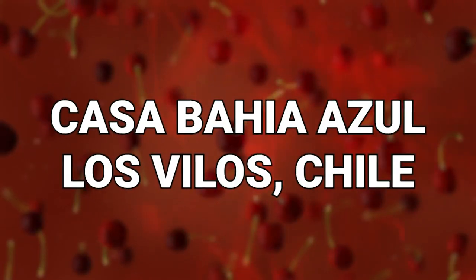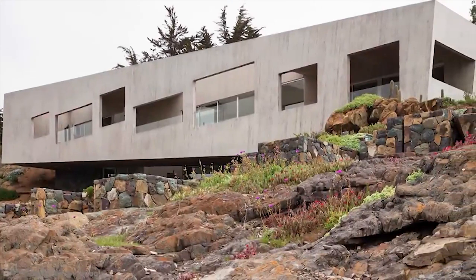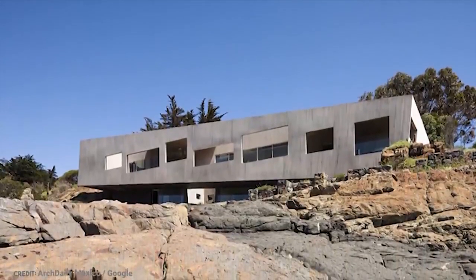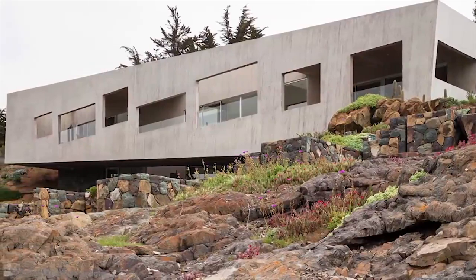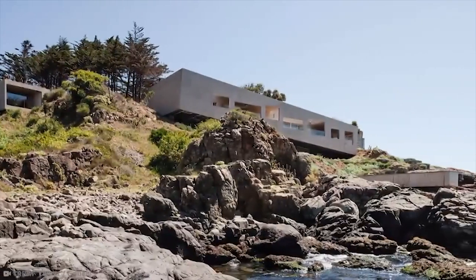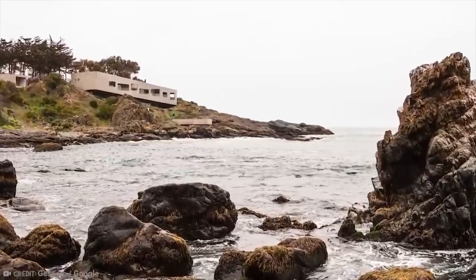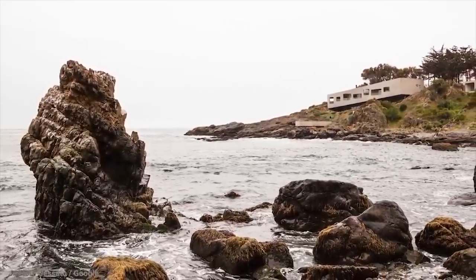Number 17: Casa Bahia Azul, Los Vilos, Chile. Nothing says home quite like a stark and soulless concrete block that looks as though it's been abandoned. It appears as though another concrete enthusiast of an architect has decided to go all out with their favorite building material and craft a whole house out of the stuff. They claim that the building is designed to blend in with its surroundings, but the angular lines and boxy shapes aren't quite in keeping with the natural forms and curvaceous rocks that surround this beach-based building. This one is not really doing a brilliant job at hiding, now is it?